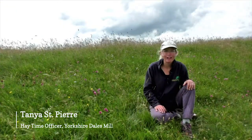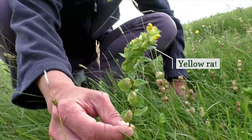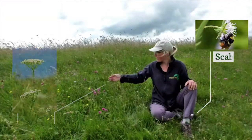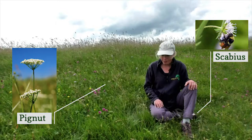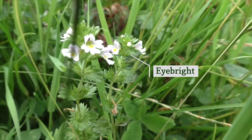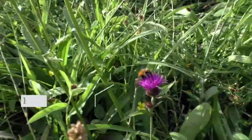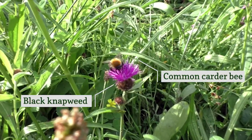In one meadow alone you can find up to 120 different species of wildflower, like this yellow rattle here. We also have a scabious and pig nut, along with fine grasses like sweet vernal grass. It is this diversity that makes hay meadow habitat so important for our native wildlife, especially for our bumblebees and pollinators, but also for other insects, birds, bats, and mammals.